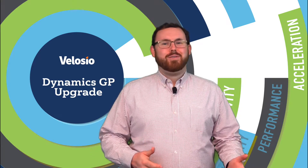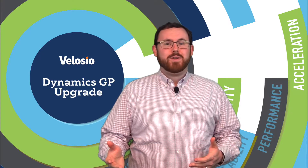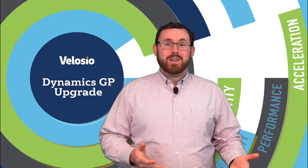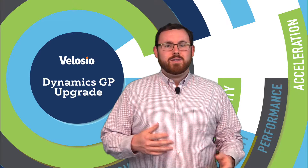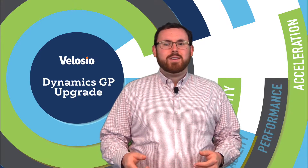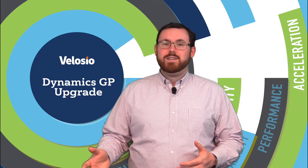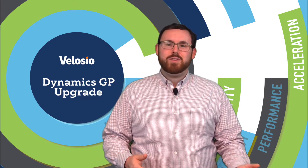If you're a real technical go-getter, or you have one on your team, you might have considered doing your GP upgrade yourself. While we have had a few folks do this successfully, we always recommend you trust your GP partner with your upgrade. There are many items involved — from the initial backups of your production system, the installation of GP 2018, dozens of third parties we can upgrade for you, the migration and upgrade of any custom reports, Management Reporter, Integration Manager, and user testing and training. There are a lot of items that you probably don't want your GP users or your IT team to have to manage during an upgrade. The good news is we do almost all of it for you when you trust us with your upgrade.